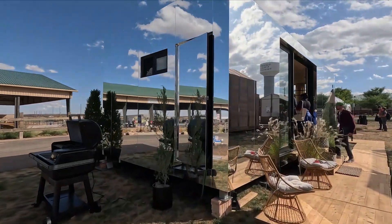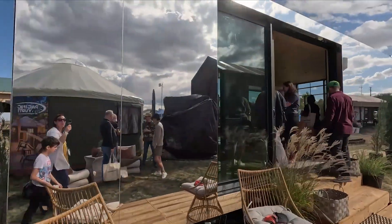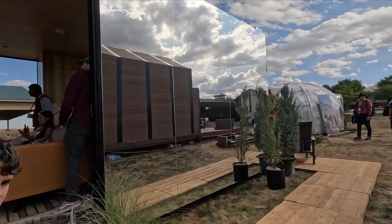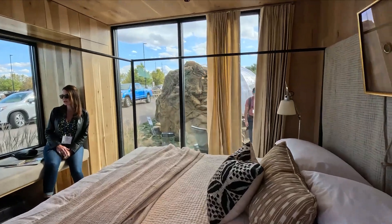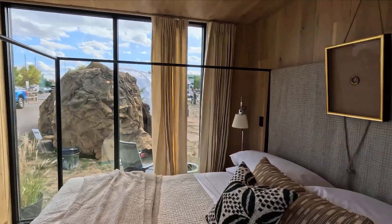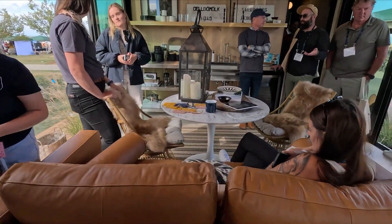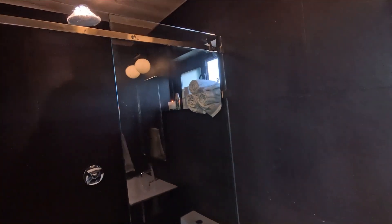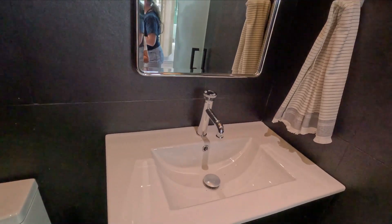Here we are at a mirrored cabin. These are definitely growing in popularity, although there are the issues of birds going into them. It's rather beautiful inside — a nice double bed, full glass, then kitchen and sofa area. The bathroom area is very black and beautiful.